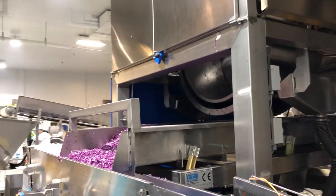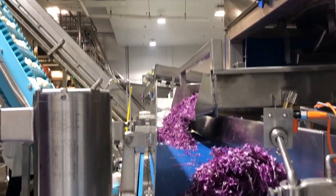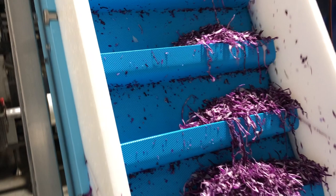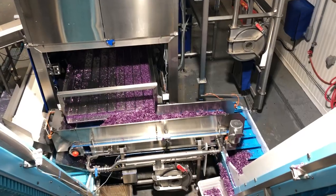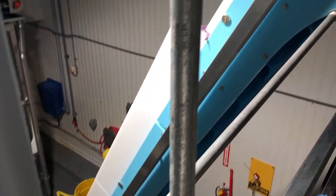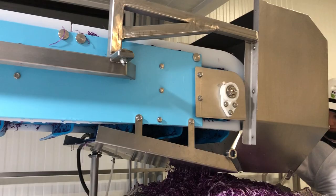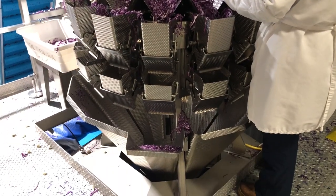The spin dryer dries the cabbage and then sends it up on another conveyor line to a multi-head weighing machine. The weighing machine weighs out the correct amount of product to be packed into each retail pack.